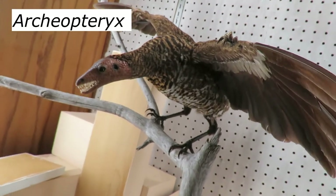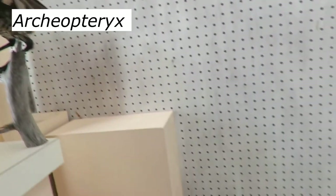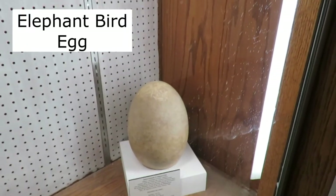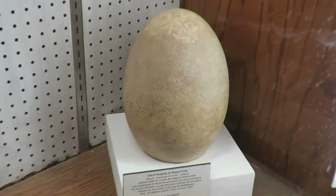Here is a beautiful model of an Archaeopteryx, one of the earliest known birds. We have a replica here of an Ichthyosaur and an Aepyornis, or Elephant Bird Egg. This looks like an authentic specimen.